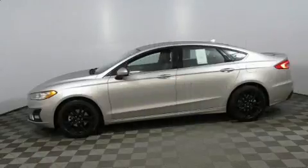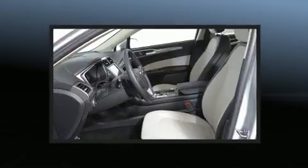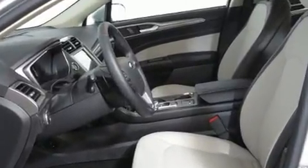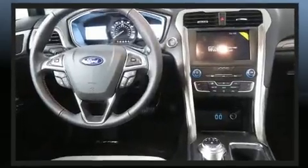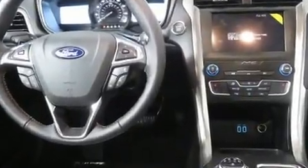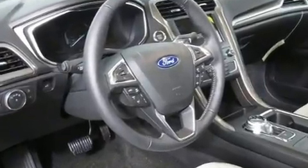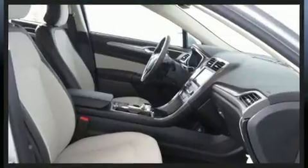Turbocharger technology provides forced air induction, enhancing performance while preserving fuel economy. Comfort and convenience were prioritized within, evidenced by amenities such as speed-sensitive wipers, power front seats, turn signal indicator mirrors, lane departure warning, and cruise control.